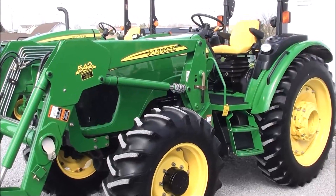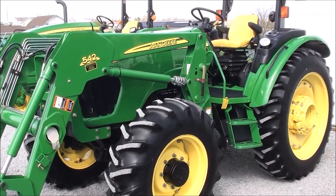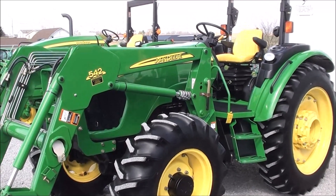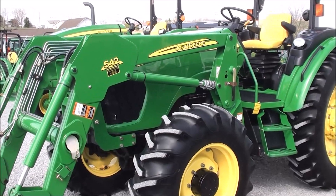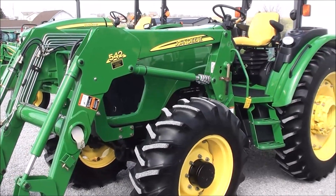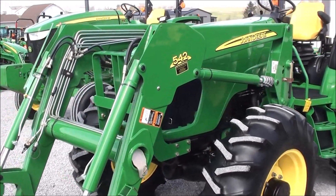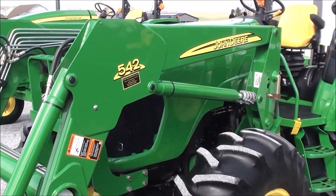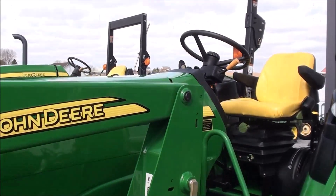Today we're showing you a 2006 John Deere 5425 tractor. It's a four-wheel drive tractor with a deluxe operator platform station. The tractor has just over 450 hours on it, it is a one-owner tractor in absolutely excellent condition mechanically and cosmetically. The tractor has been stored inside and the paint is absolutely excellent — it's a very sharp tractor.